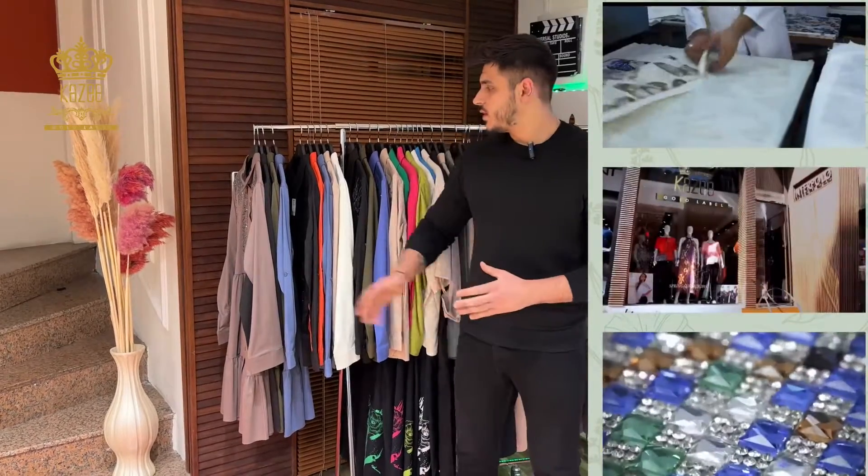Hello dear customers, I'm Mahmoud from Kazi company. Today I will show you some new arrivals. We are in Istanbul, Laleli, and our main shop here is Interpol. We have another one on Costco Street — it's Kazi Laleli — and our main factory is in Bayram Basha.